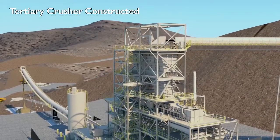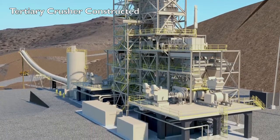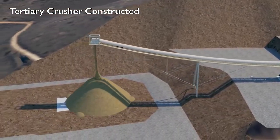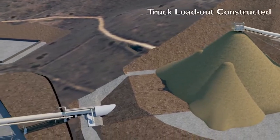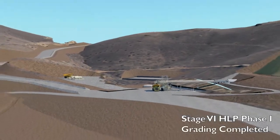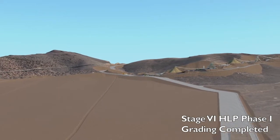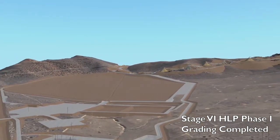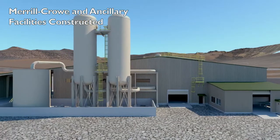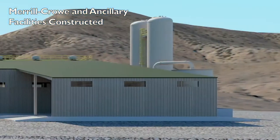As ore is conveyed from the Tertiary Crusher, lime will be added to the conveyor. Ore will then be stored in the final product stockpile, which will feed the truck loadout.